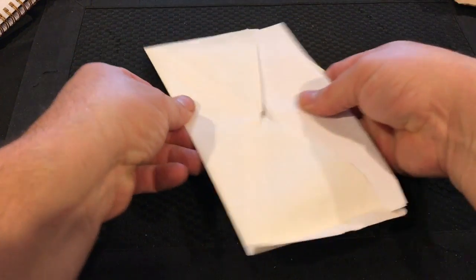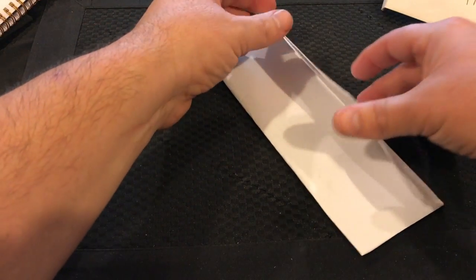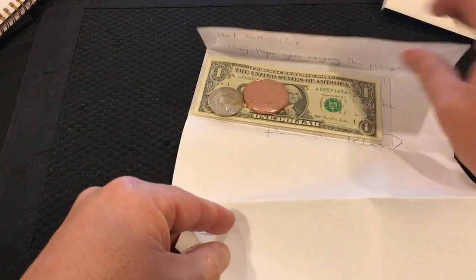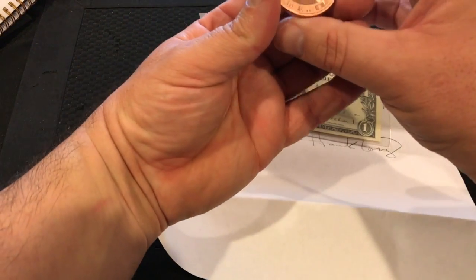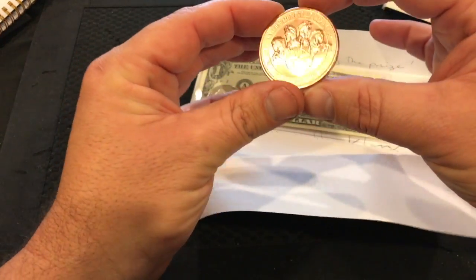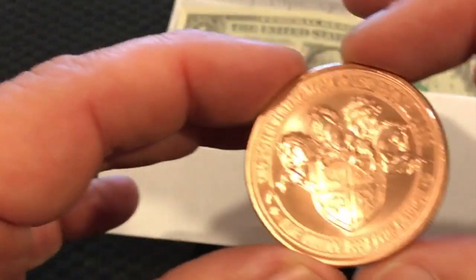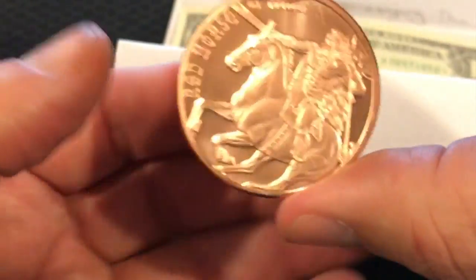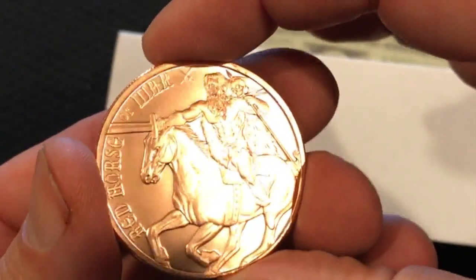All right, let's see — I think I got a letter here. Oh my gosh, look at that! What is that? Is that what I think it is? Oh my gosh, that is so cool! Look at that coin, guys — the Four Horsemen! Holy cow, dude, that is so cool!